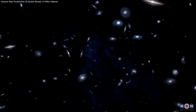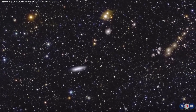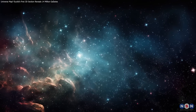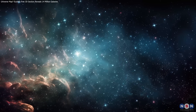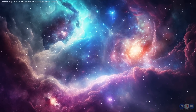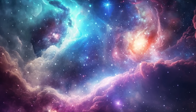Thank you for joining us on this incredible journey through the universe. As the Euclid mission continues to uncover the hidden secrets of the cosmos, we are just beginning to scratch the surface of what's out there. Stay curious, stay inspired, and keep exploring with us as we unlock more mysteries of the universe. Don't forget to subscribe for more updates and discoveries that will change the way we see the cosmos. Until next time.